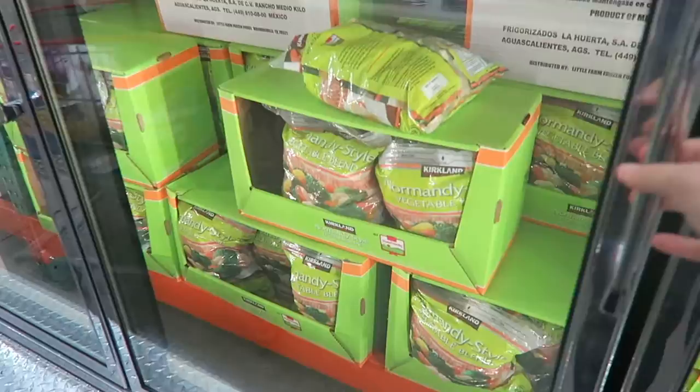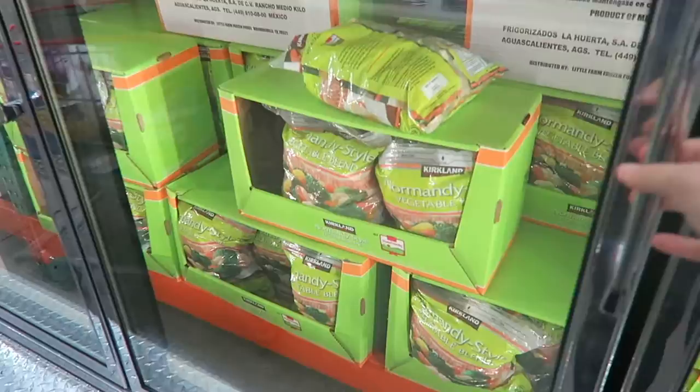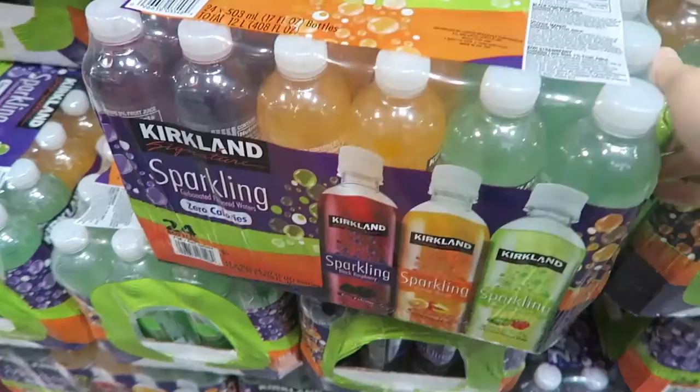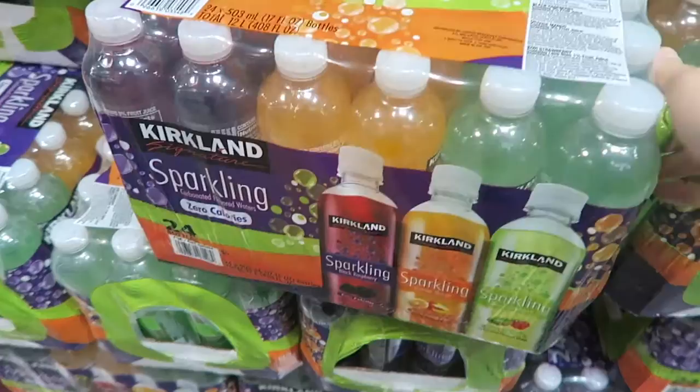Time for some micronutrients. I really love this Normandy style vegetable blend from Costco — they've got broccoli, cauliflower, carrots all mixed in there. Super convenient, I just throw it on the stovetop, cook them a little bit, and toss them in with my meal. For times when I'm feeling hungry I like to reach for a sparkling zero-calorie beverage. These are my favorite because they taste great and the carbonation just kind of takes away that hunger pain.